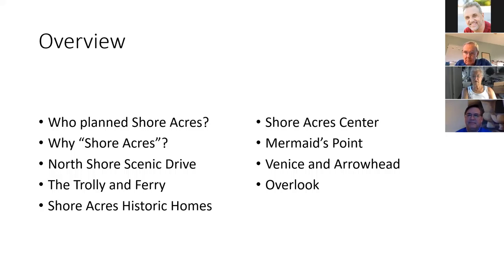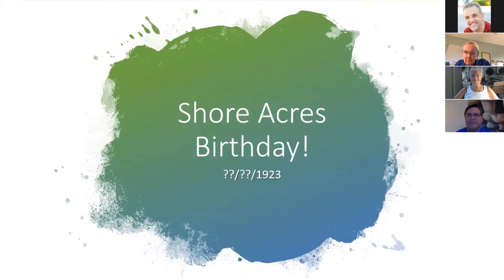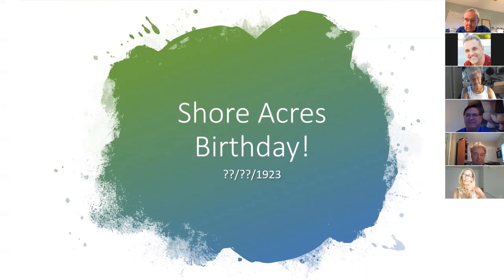The areas I'm going to show you and how they developed are the Shore Acres Center, Mermaid's Point, Venison, Arrowhead, Overlook, Bayou Grande, and Patrician Point. I know when our birth date is, and I'm going to make you wait until the end of this session to find out when we actually became a place where you could buy a house.